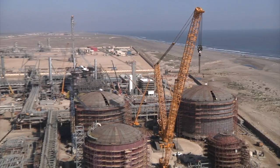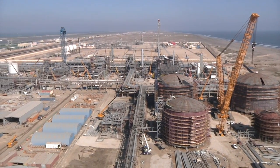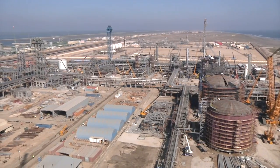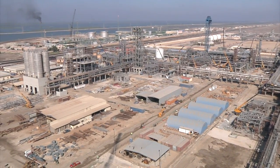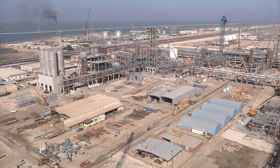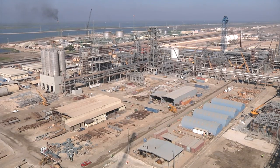The C3 splitter is part of the PDH process. Production is due to start here in a few months. 350,000 tonnes of propane will be converted into propylene annually and subsequently processed into polypropylene. Transport of the columns called for a plan B.